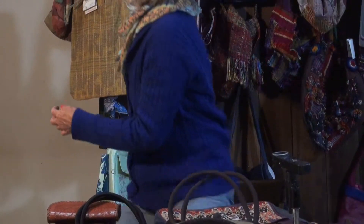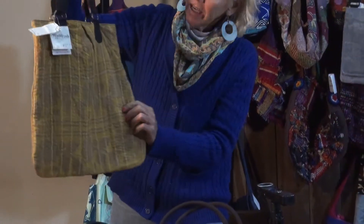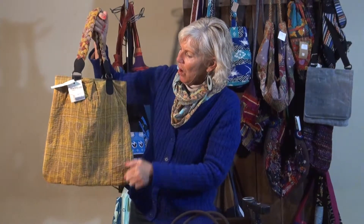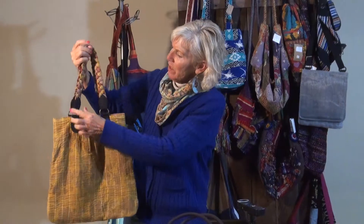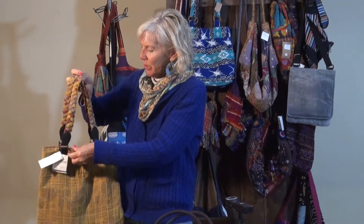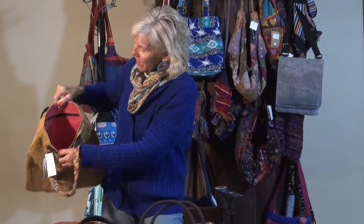This is another bag from India. This is called a kantha, a kantha stitch. It's kind of a free-for-all stitch on recycled saris. Usually there's leather and a braid for the handle. These are very popular too.